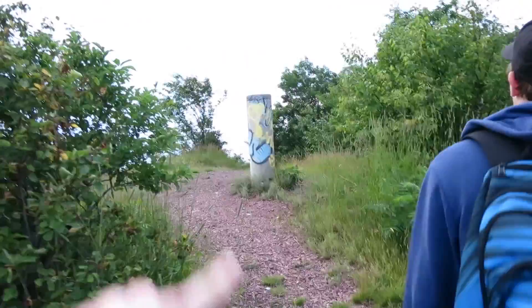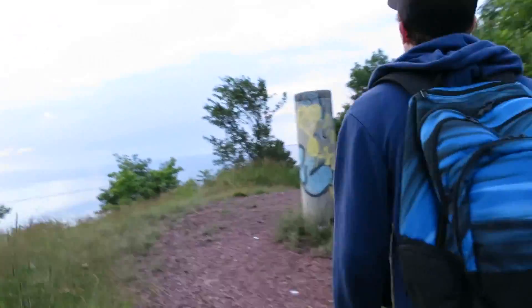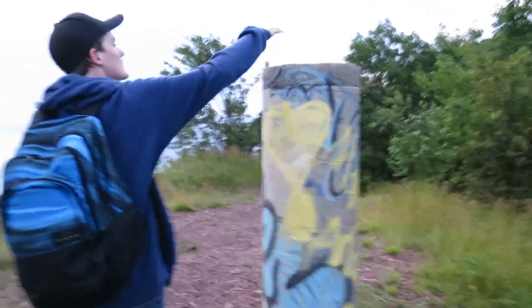You know you're at the top when you see this tower — the great tower. Do we have a name for this? Nope.